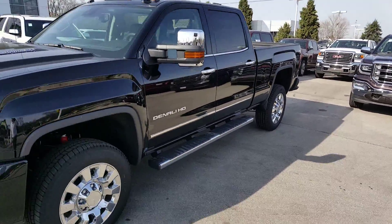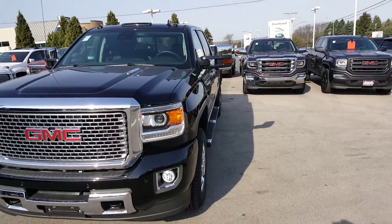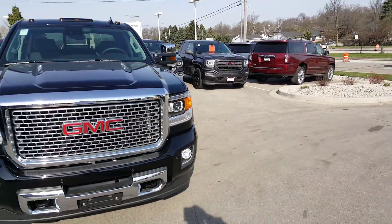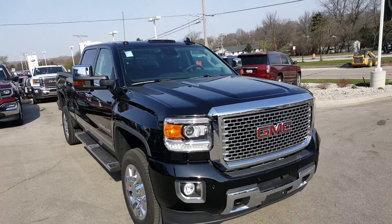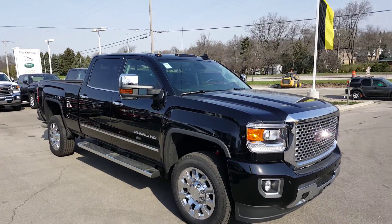Very nice vehicle. We have five of these Denalis currently in stock, and most of them do come with supply pricing. Give me a call at 262-409-2600, extension 4356. This is Greg Prince with Boucher Buick GMC. Thank you very much, talk to you soon. Goodbye.